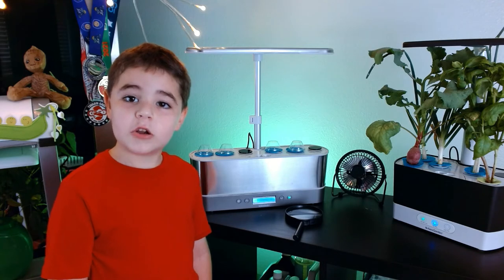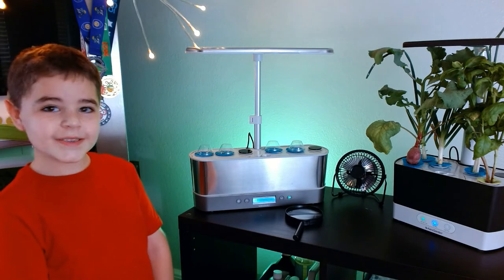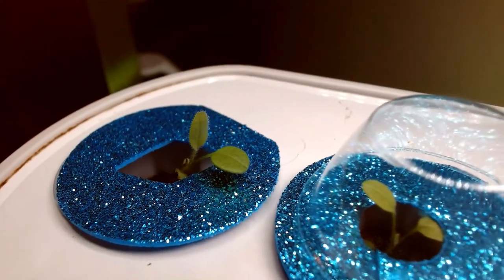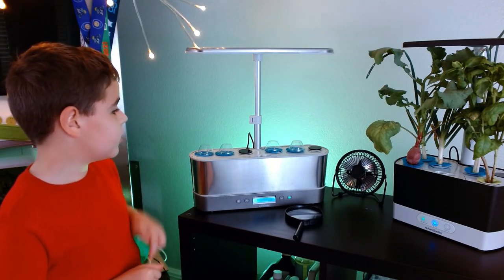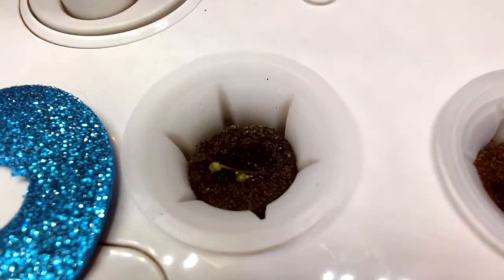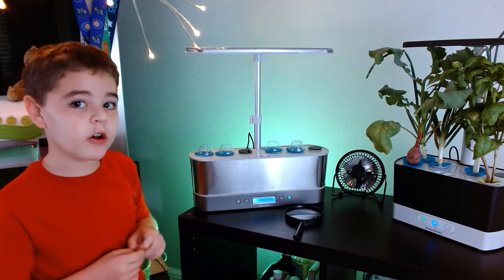A quick update for the bluebird forget-me-not flowers. The first set, only two germinated. We started four more and only two out of the four germinated in that set. And now we replant two more so we can get all six.